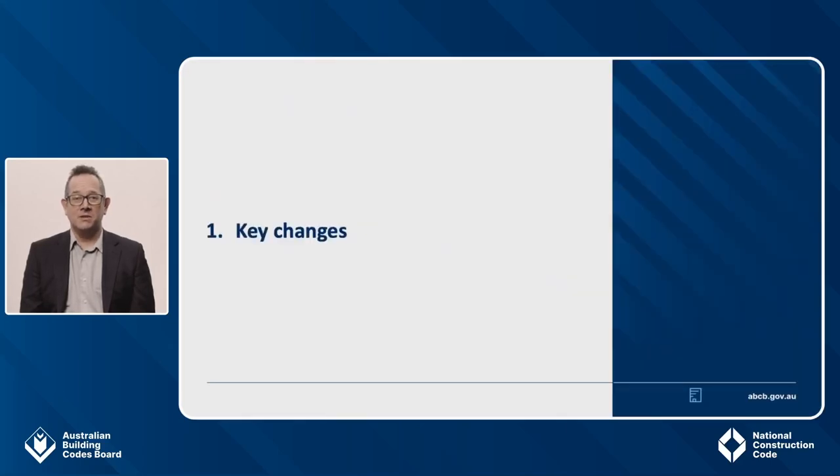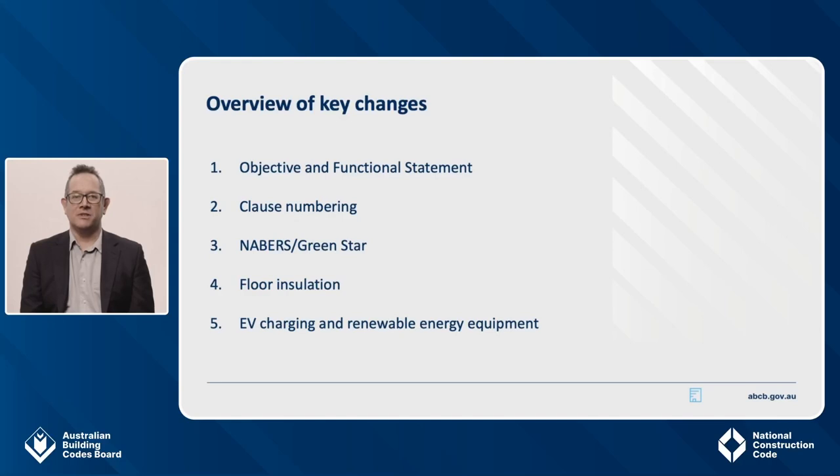To begin with, I will cover the key changes that we think you need to be aware of. There are five key things to highlight in relation to the energy efficiency changes for commercial buildings. I will go through each of these in more detail as we progress through the presentation.